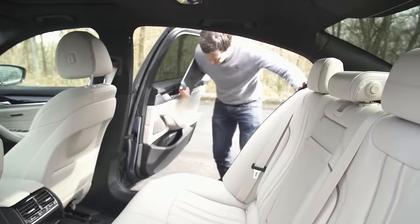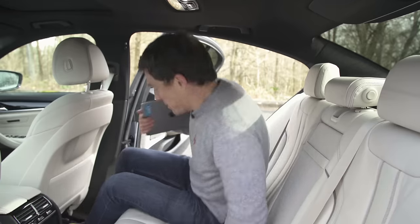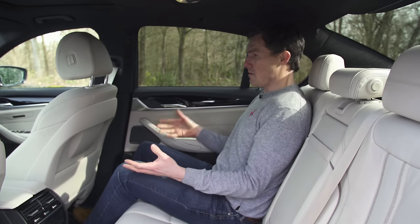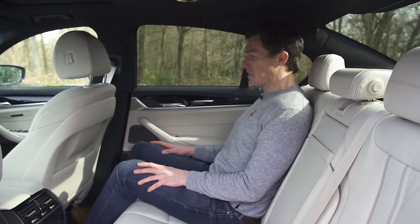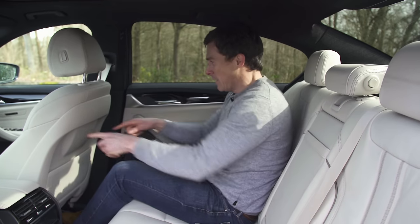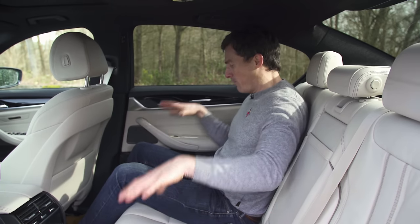The first thing to note is that the doors open nice and wide, making it very easy to clamber into the back. And once you're here — I've got loads of room. You've got to question why anyone would actually need a 7 Series. Knee room — I can do three fists between my knees and the seat in front. That's in my usual driving position. Headroom is really good as well. People over six foot will be fine back here.